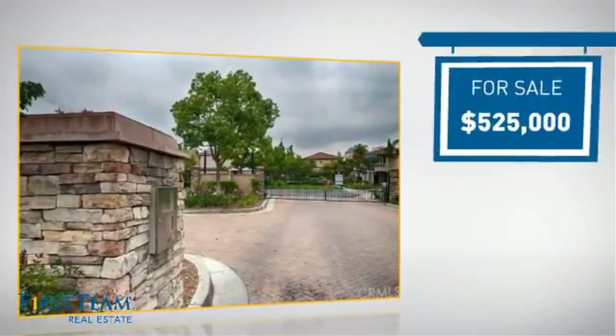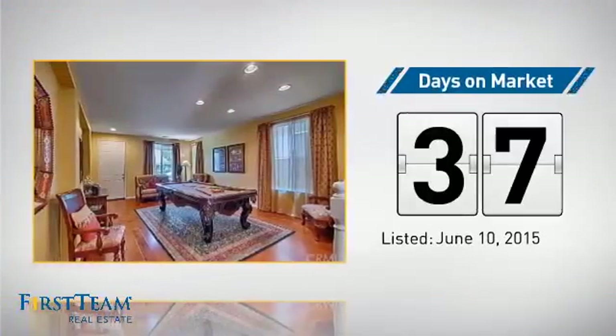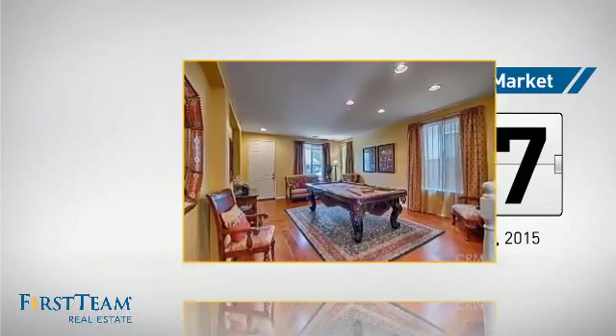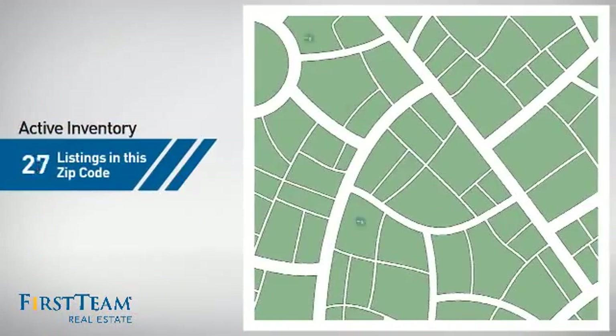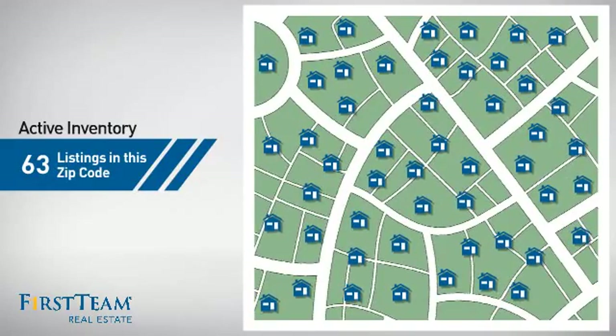Currently listed at $525,000, it's been on the market since June. Wondering how it stacks up against the competition? There are now just over 60 homes on the market within this zip code.